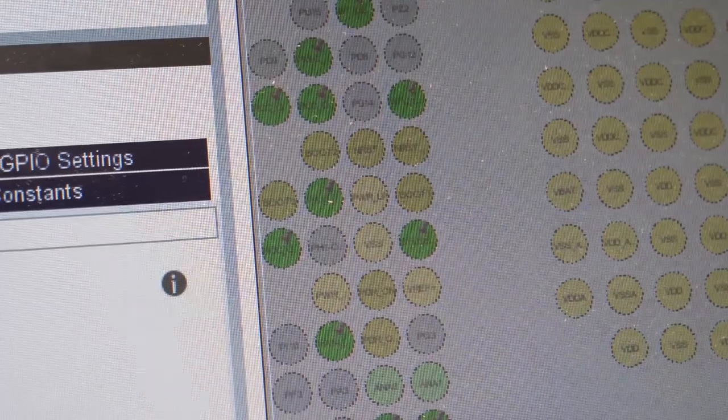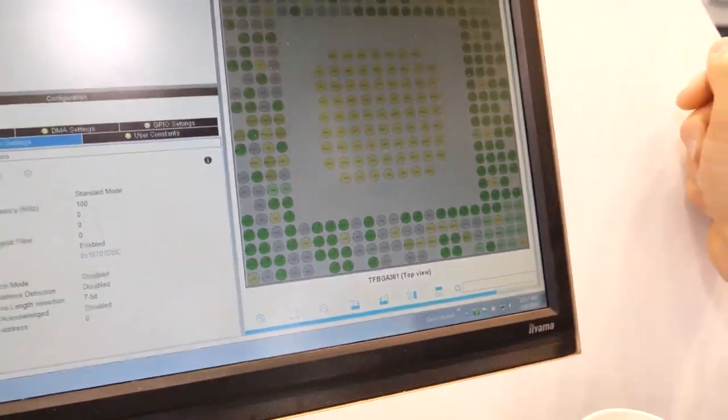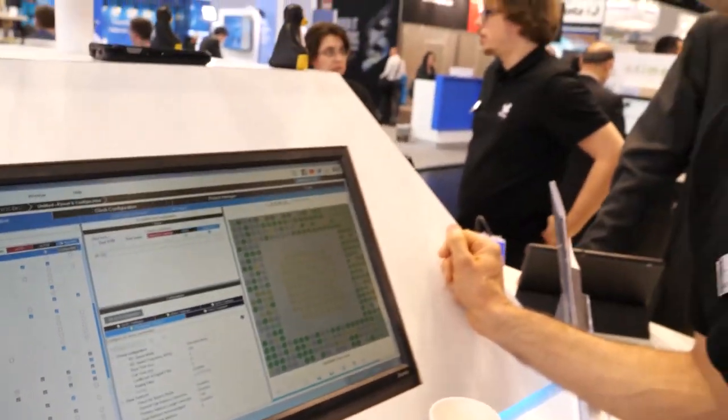The customer can easily choose a pinout and assign each pin to the function they want on their product. That's a deep level of control — yes, exactly.